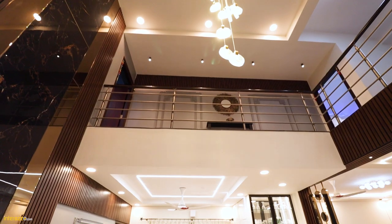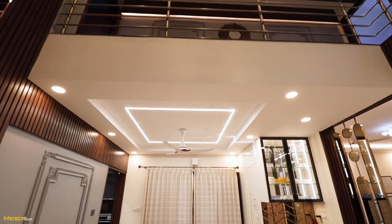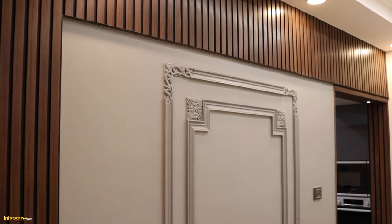We tried to create a schematic approach, so we have done the panelling from the double height all the way to the kitchen entry. Even at the kitchen entry, we have provided the same panelling, which is creating a cohesive theme.